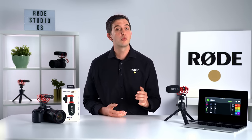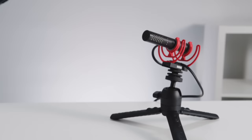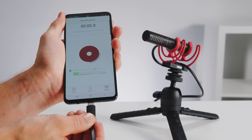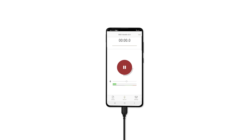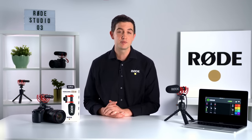Finally, the VideoMic Go 2 is compatible with Rode Reporter, our easy-to-use app for recording broadcast quality audio to a smartphone or tablet. Rode Reporter also gives you complete control over the microphone's configuration and a plethora of other features for capturing great sound on the go. You can find links to download all of these apps below.